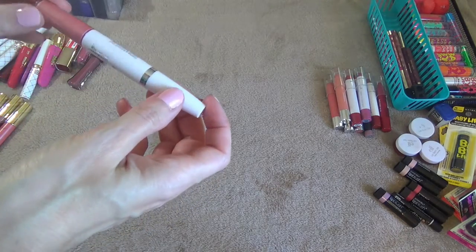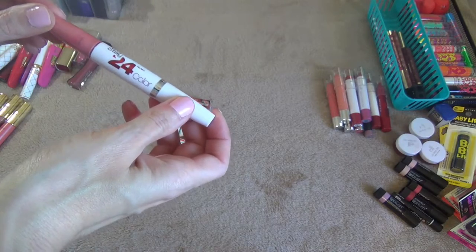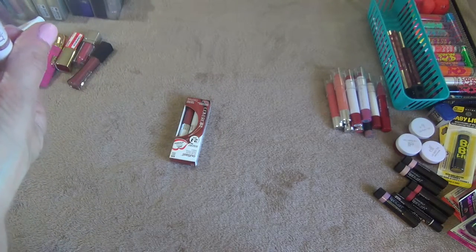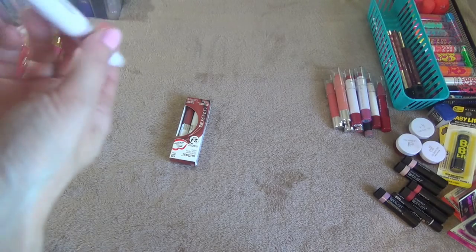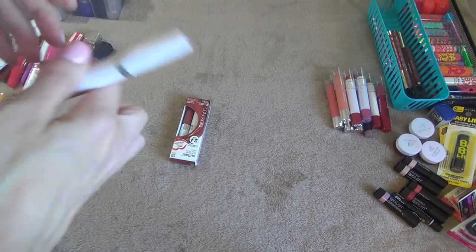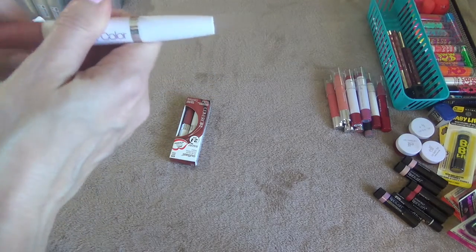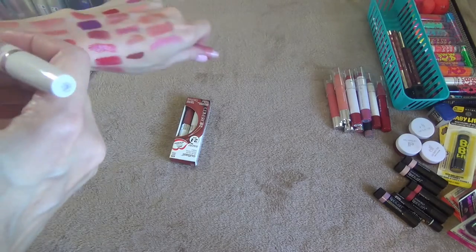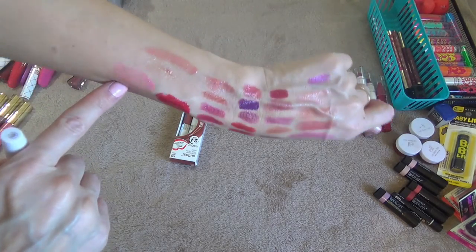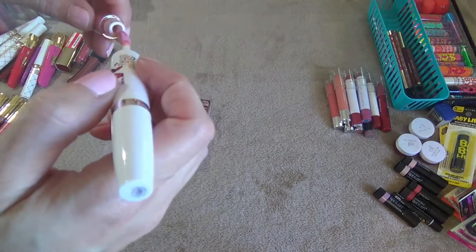This one is a Maybelline Super Stay 24-Hour Color in the shade Pearly Pink. It's one of those that has the lip balm on one side — you put the gloss on, let it dry, and then put the lip balm on throughout the day to keep moisturized. Very pretty pink, I'm going to keep that. I don't think I have anything like this.